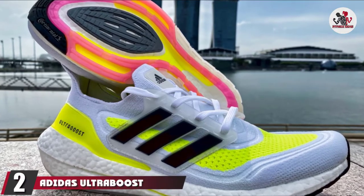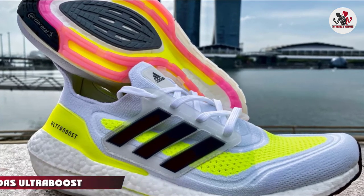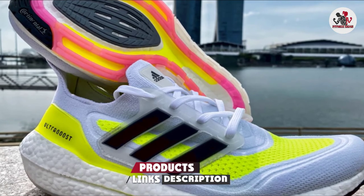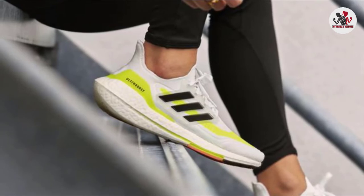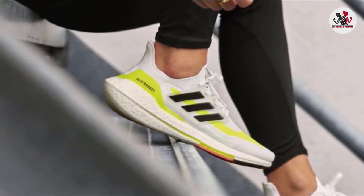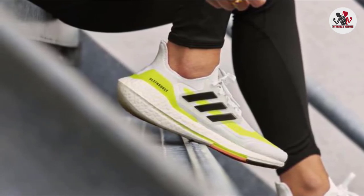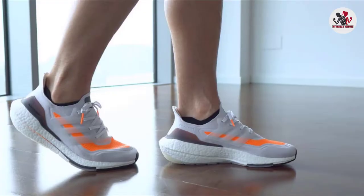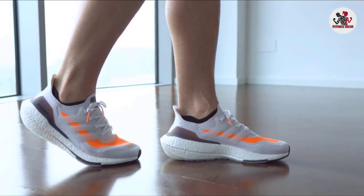Moving on to number 2, the Adidas Ultra Boost 21. Less than a decade ago, Adidas upended running shoes when it introduced Boost, launching today's foam wars. New compounds have since delivered insane levels of comfort without the weight penalty of Boost, and Adidas has moved on to other lightweight materials. The 2021 version actually gets 20% more Boost than the original and 5% more than the UB19.